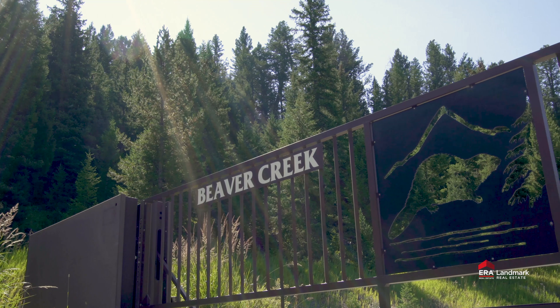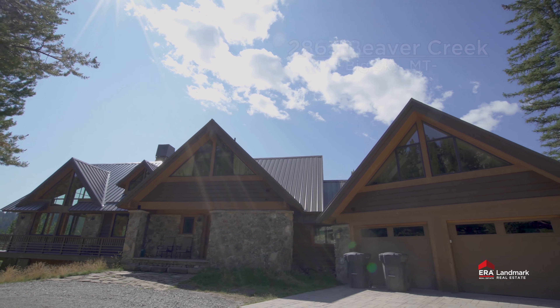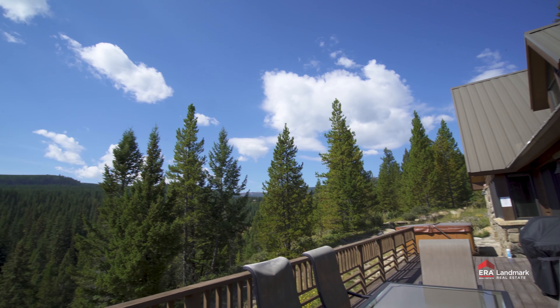Robin Nelson here with ERA Landmark Real Estate. Welcome to the Viva Creek Lodge in Big Sky, Montana. Three large mountain peaks to the west are echoed in the three main gables of the roof of this mountain lodge.